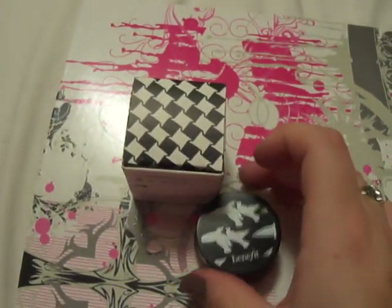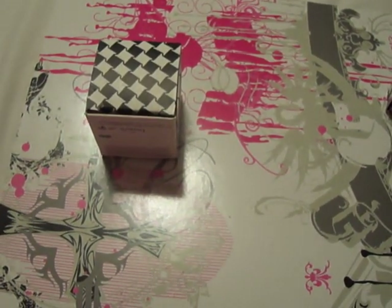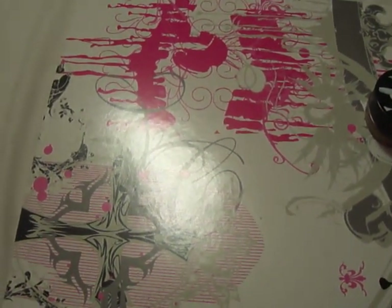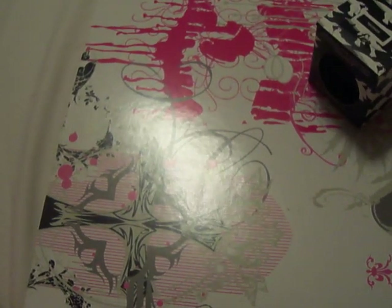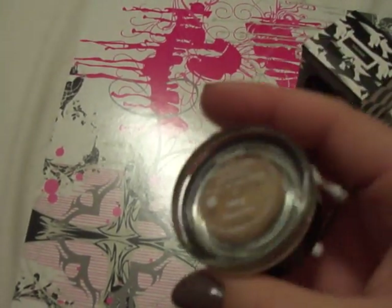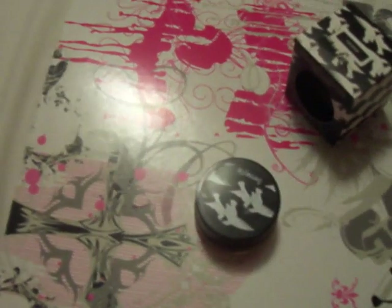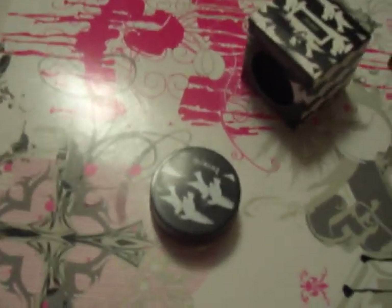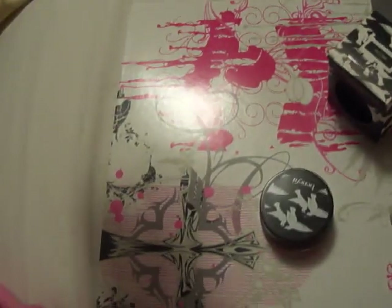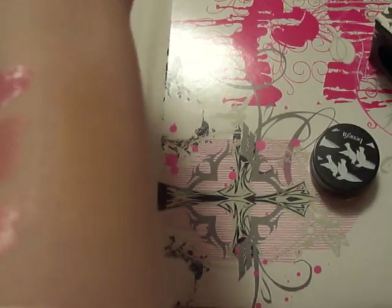My last Benefit product is the Creaseless Cream Shadow Liner — it's a long name. The color I got is Recess. I'm not going to open it up for you, but it almost looks like a concealer — it's a beige color. And it smells like butterscotch or caramel, however you want to say it. The swatch is right there — you can't even see it; it's basically my skin tone, just a little warmer.